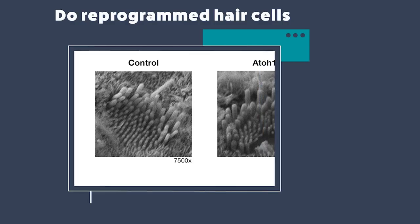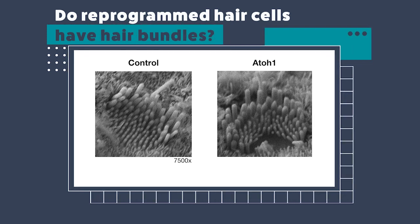The next question I asked was: how good are these reprogrammed hair cells, especially when we compare them with normal hair cells? The first experiment I did was to look at the hair bundle structure and morphology. We collaborated with another lab at the University of Michigan and they performed scanning electron microscopy and captured some images for us. What we saw was that the hair bundles present on a reprogrammed hair cell were very similar to those on a normal hair cell — they were alike, and this was very encouraging to begin with.